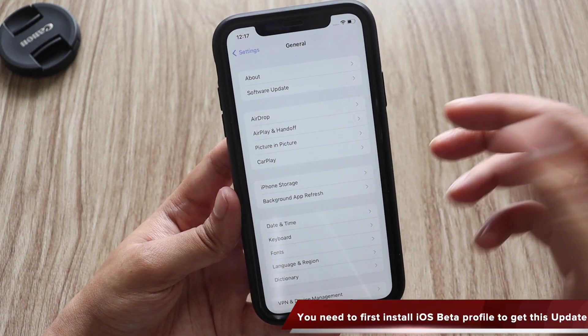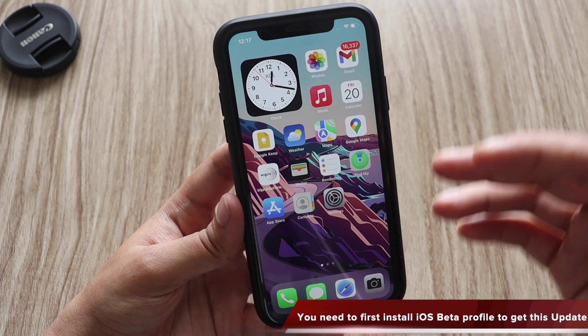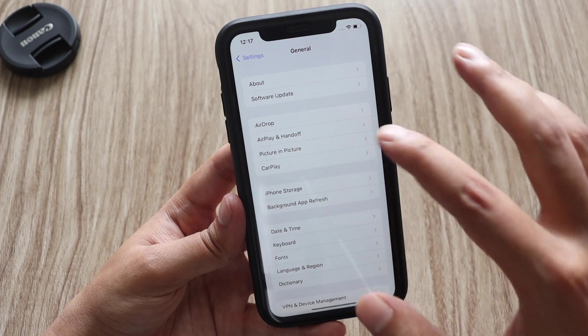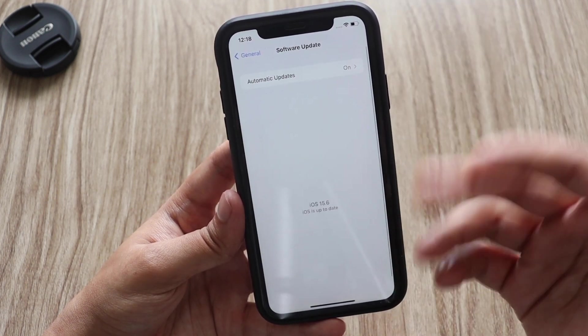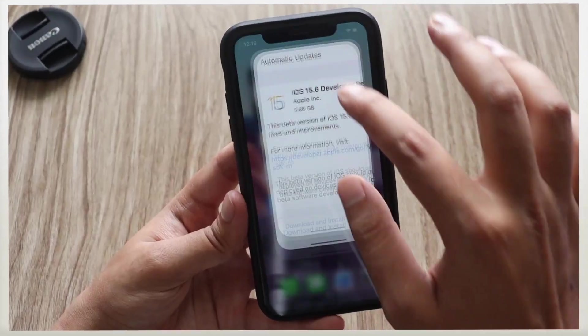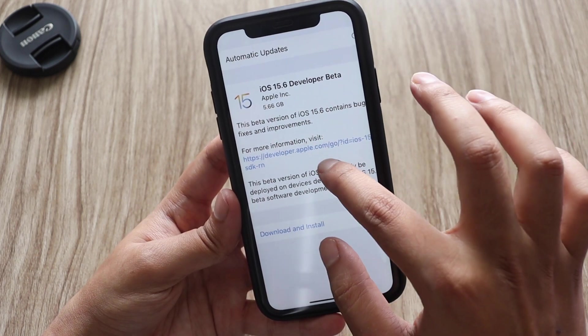For people who are not aware, this is a beta series of updates, so you need to have a beta profile installed on your iPhone in order to get this update. If you have a beta profile installed, go to General and click on Software Update — check for the update and you would be able to see iOS 15.6. It clearly says this beta version of iOS 15.6 contains bug fixes and improvements.